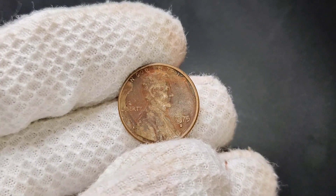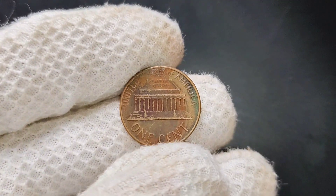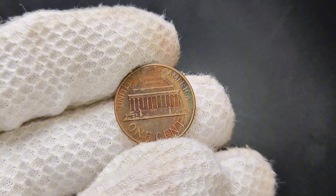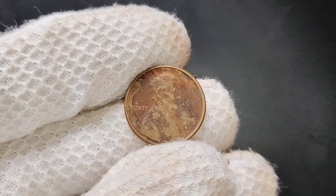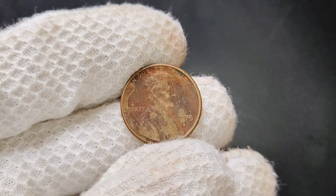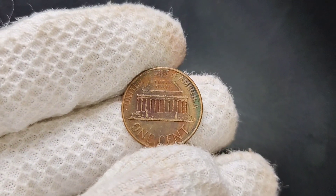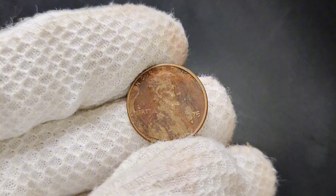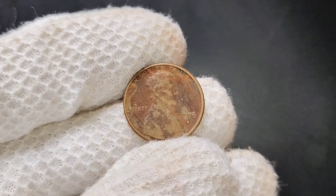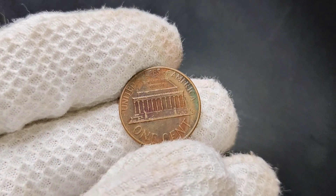For collectors, the 1975 D Lincoln penny can be an exciting addition to your collection. Here are a few tips to help you maximize your collecting experience: keep up with the latest trends in coin collecting by joining forums, subscribing to numismatic publications, and attending coin shows. Building relationships with other collectors can provide you with insights into valuable coins and market trends — networking can also help you find opportunities to buy or trade coins. Ensure that your coins are stored properly to maintain their condition using coin holders, albums, or flips that protect coins from environmental damage. The market can fluctuate, so patience is key — a coin that is worth less today might become more valuable in the future.